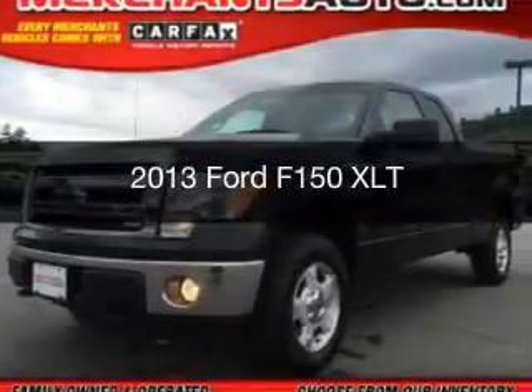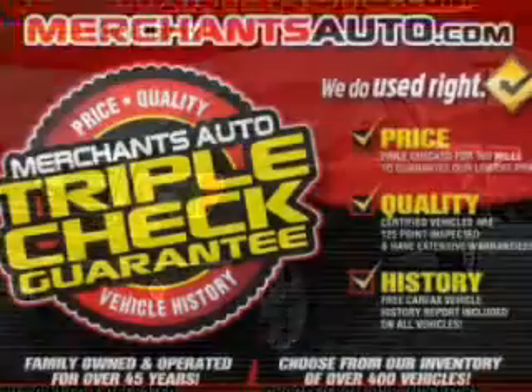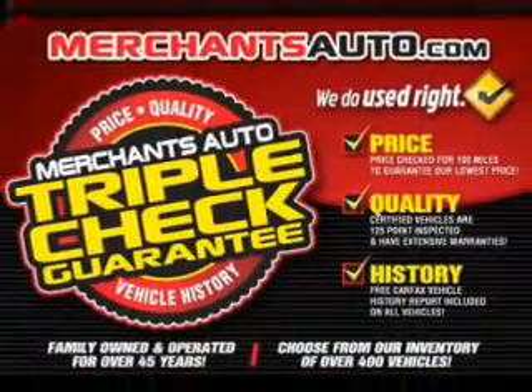This is a used 2013 Ford F-150, powered by four-wheel drive, a five-liter reliable engine, and a six-speed automatic transmission.